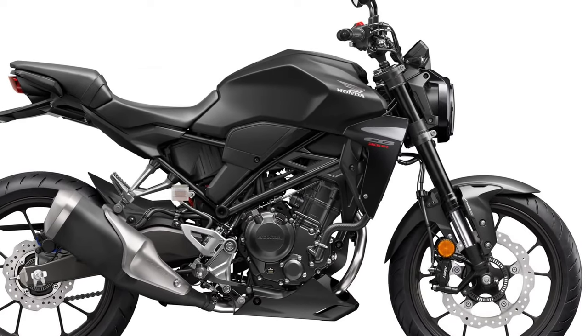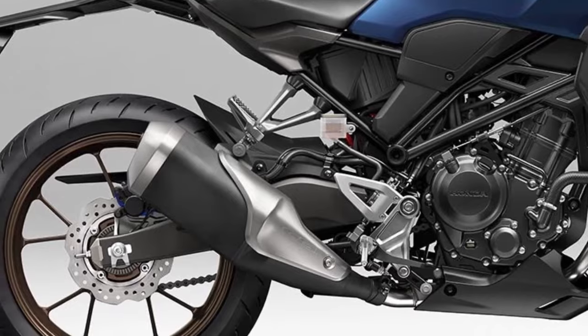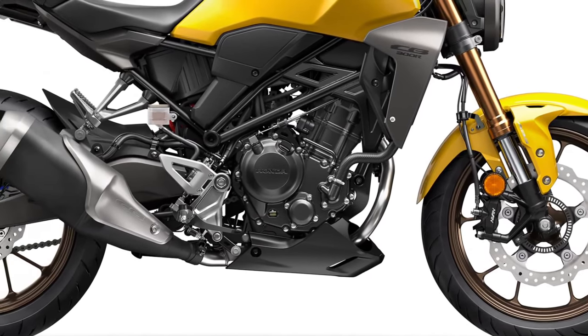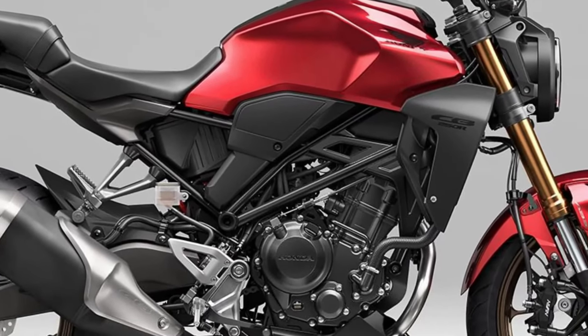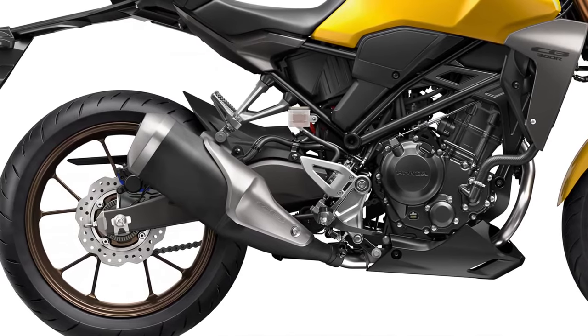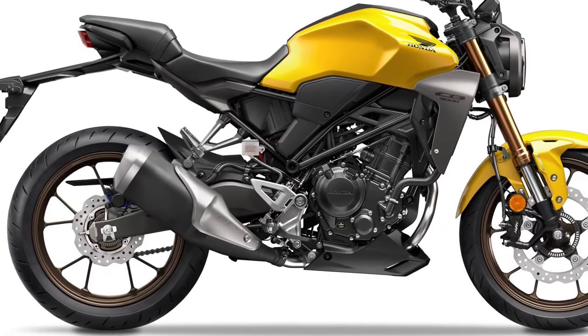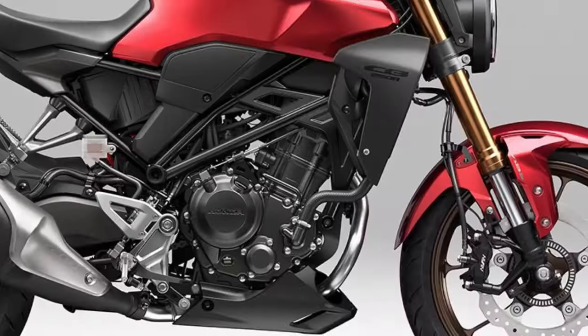Customization: Honda offers a range of accessories and customization options for the CB300R, allowing riders to personalize their bikes to suit their preferences and riding style. Known for reliability, Honda motorcycles like the CB300R are built to endure daily use, with quality materials and craftsmanship contributing to its robust construction.